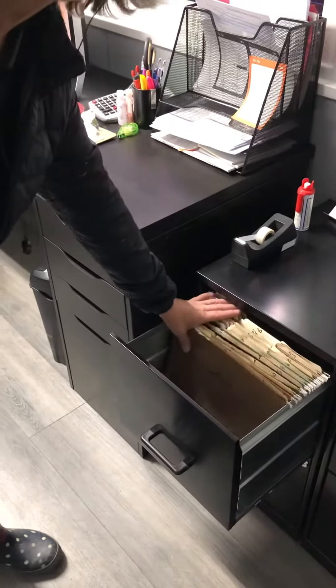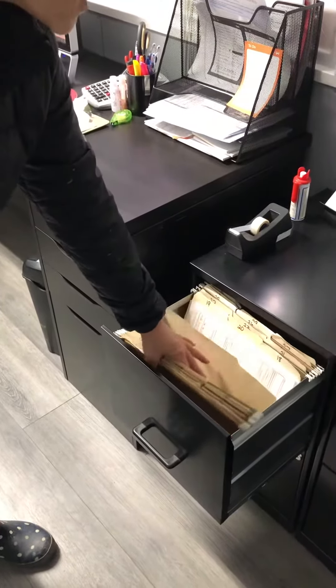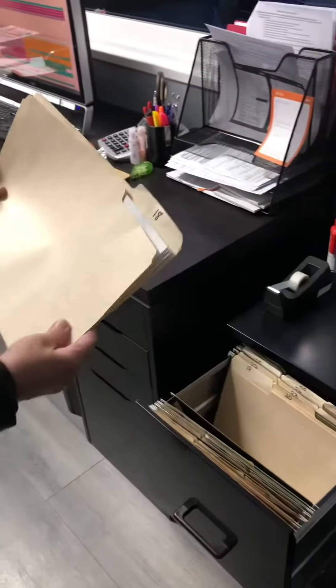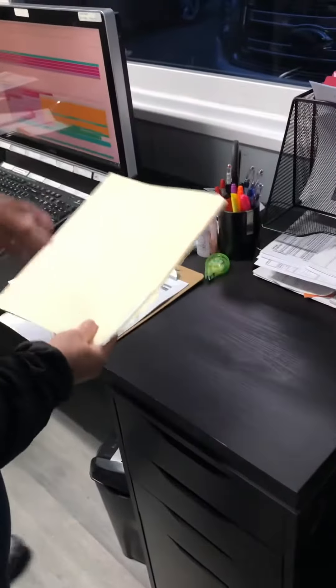Most of you are aware of the tickler and are using it, but I thought I'd just give a few hints on how I use my tickler — it might be helpful. So today's the 18th, so I'm going to pull out the folder for the 18th, and typically I will go through each call sheet I have in here against our calendar.